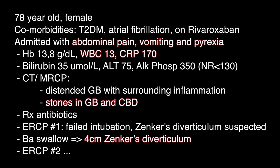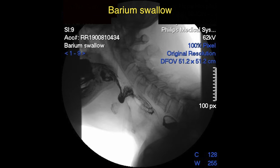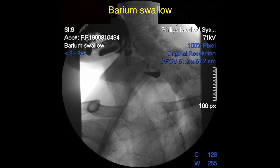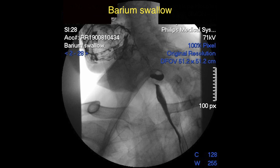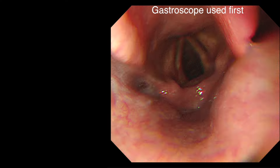After this, a second ERCP was undertaken. Here we see the MRCP showing the common bile duct stones, and here we have the barium swallow performed after the failed first ERCP, clearly showing the large Zenker's diverticulum. We now see the second ERCP. Initially we start with the forward-viewing gastroscope and almost immediately end up in the Zenker's diverticulum. Withdrawing the scope reveals the entrance of the esophagus and with a little maneuvering we are able to enter the esophagus and pass the scope into the stomach.